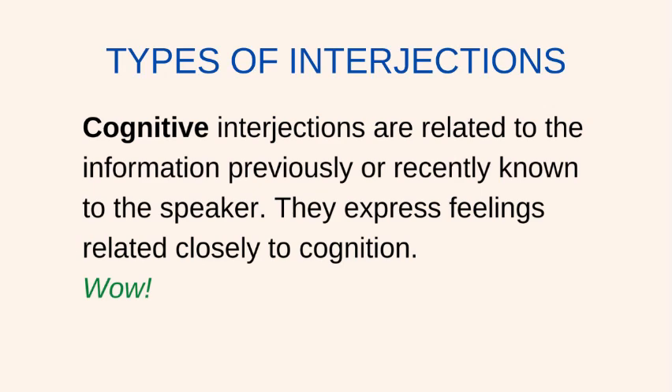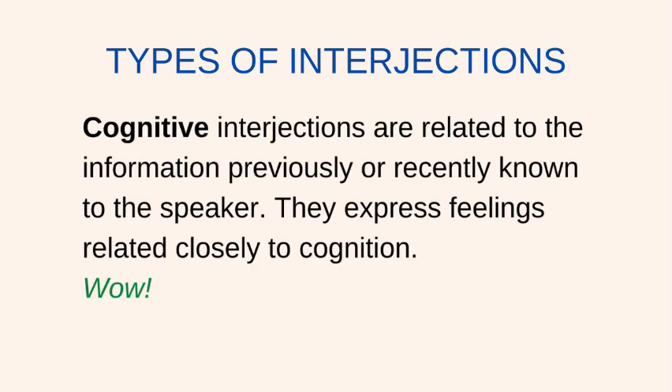Cognitive interjections are related to the information previously or recently known to the speaker. They express feelings related closely to cognition. Example: Wow. Wow expresses surprise. Perhaps the speaker must have recently learned some surprising news. I am moving to London next month. Wow. That is good news.